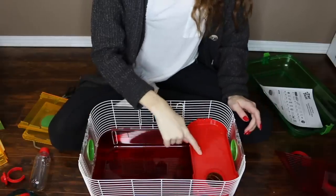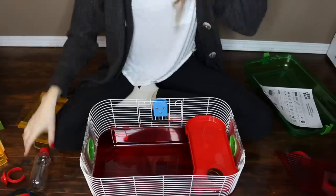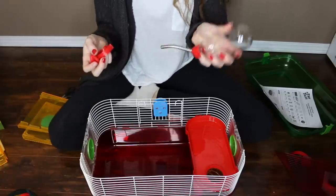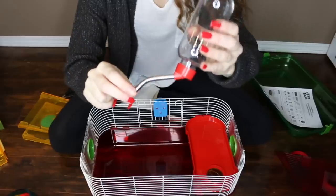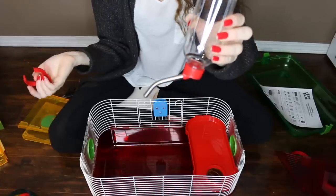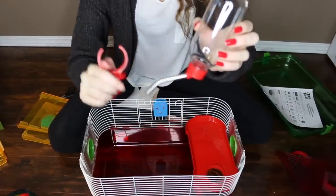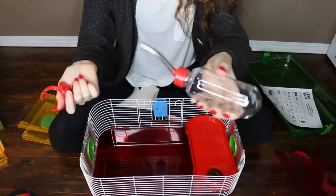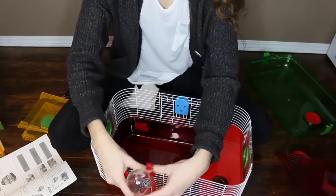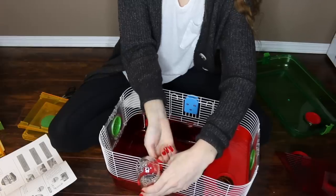I got the platform in there and it's actually secure this time, so it's not going to wobble around. Now it's telling me to grab the water bottle. I want to point out how badly made this water bottle is — the spout goes down. Do you know the angle a hamster is going to have to reach up and drink at? They're going to have to bend their neck terribly. It can actually cause issues when they're having to bend their neck like that to drink. I really don't like this water bottle at all.